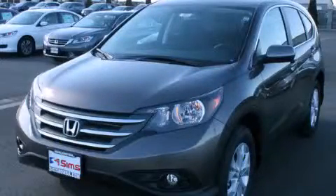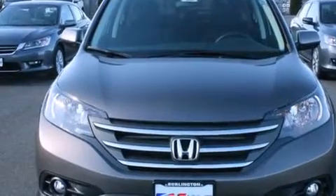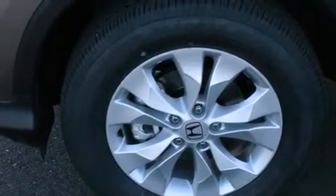This is a brand new 2014 Honda CR-V, with plenty of space for what you need. It features a 2.4-liter 4-cylinder engine, a 5-speed automatic transmission, and all-wheel drive.